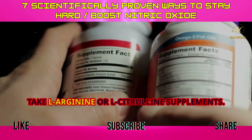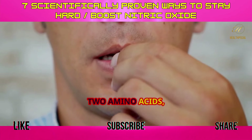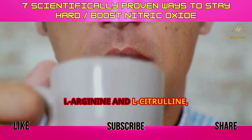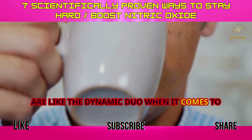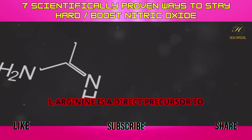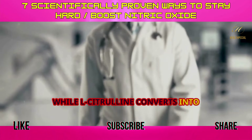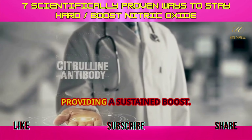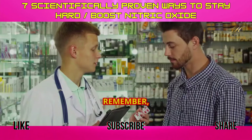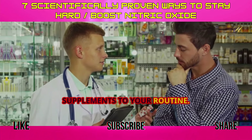Tip 3: Take L-Arginine or L-Citrulline supplements. Two amino acids, L-Arginine and L-Citrulline, are like the dynamic duo when it comes to boosting nitric oxide production. L-Arginine is a direct precursor to nitric oxide, while L-Citrulline converts into L-Arginine in the body, providing a sustained boost. Remember, it's always a good idea to consult with your doctor before adding any new supplements to your routine.